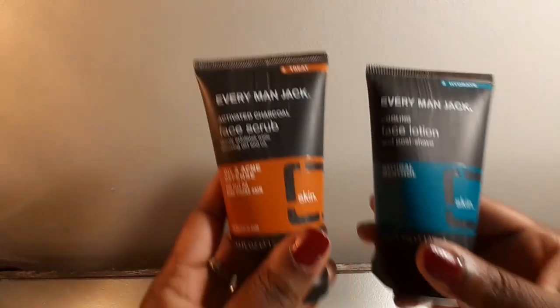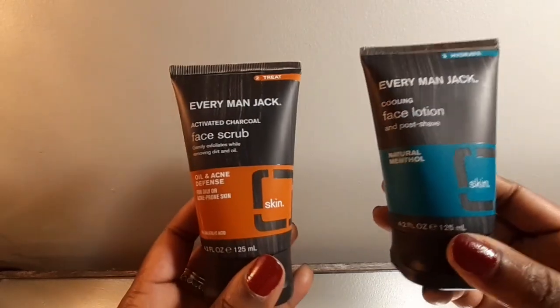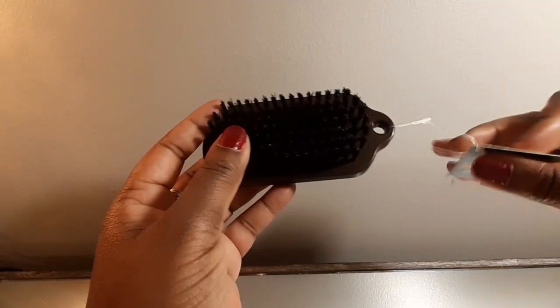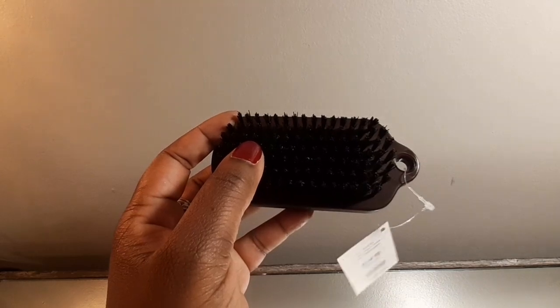Then I decided to give him the Every Man Jack face scrub and face lotion. That face scrub and face lotion is from the CVS clearance.